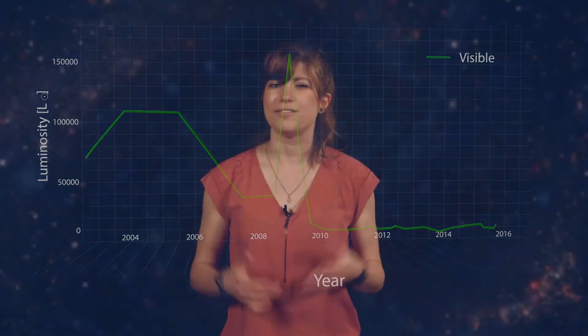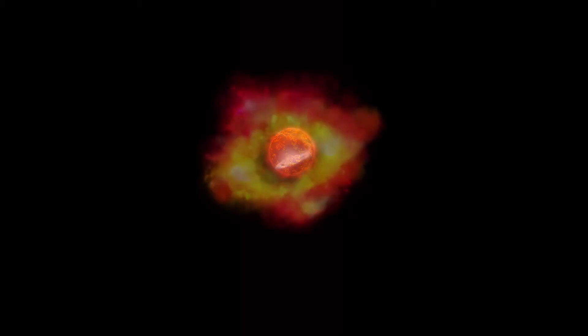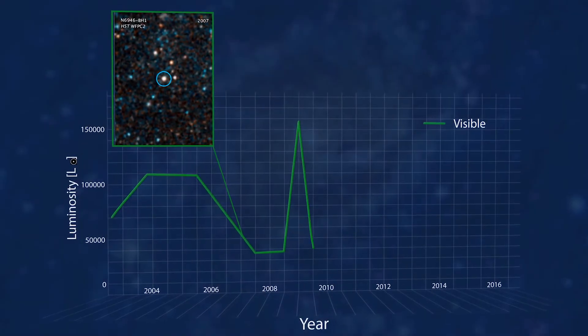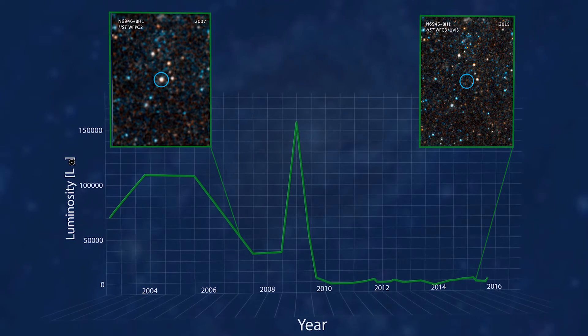They call it a failed supernova. The star does expel its outermost layer, but relatively gently and not in a big explosion. So the star got brighter in visible light in 2009, and then disappeared in visible light.